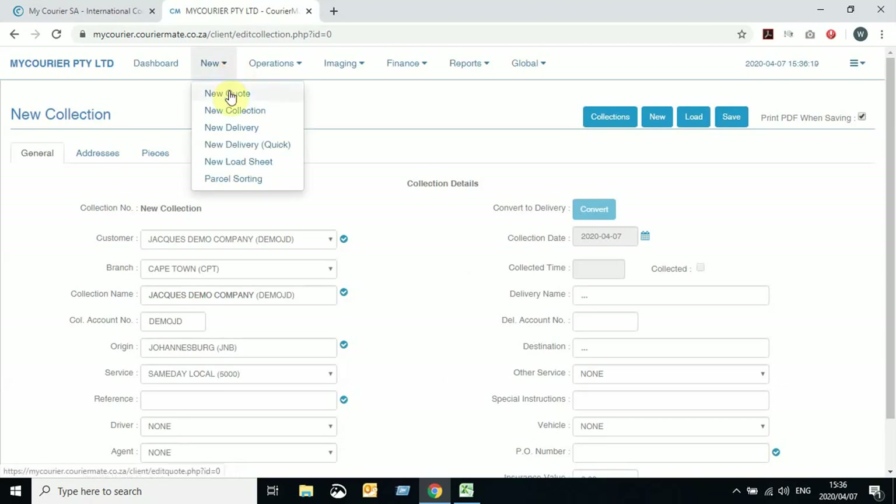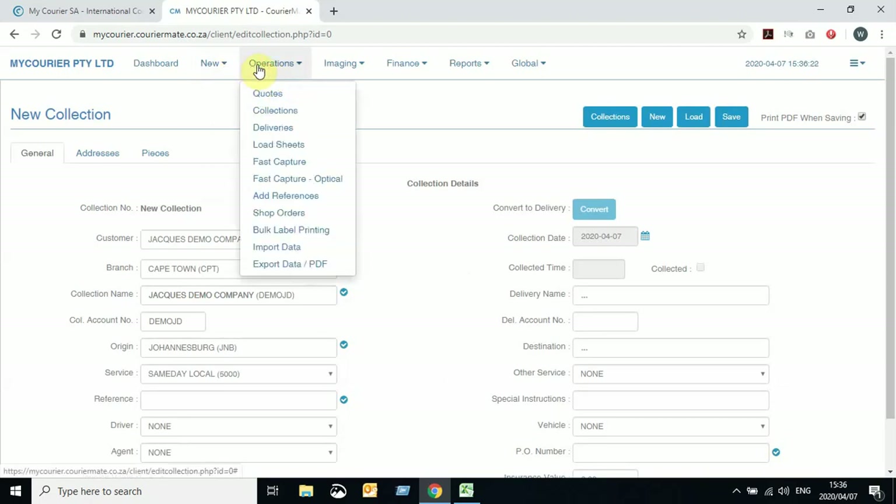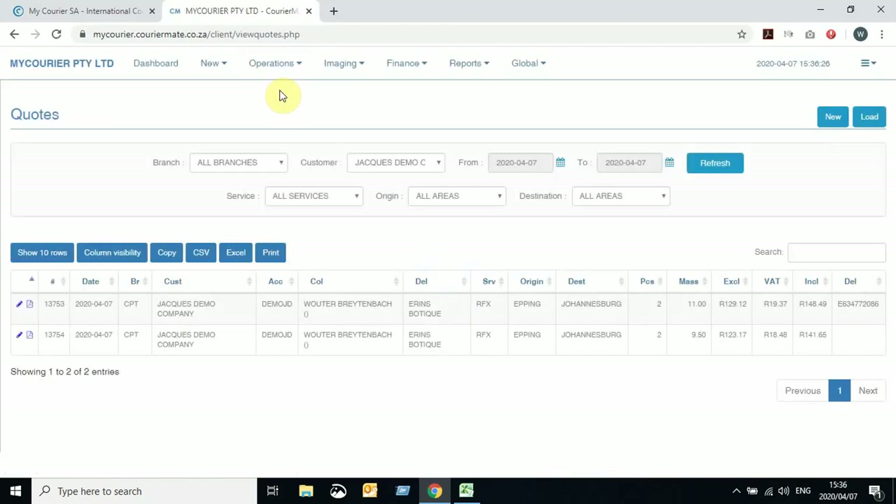The other way is to go back to the quotes that we did in the previous video. When generating a quote, it gives you the option to convert this quote, once accepted, into a delivery, which will provide you with a delivery number. As you can see, this quote over here has been converted to a delivery and the delivery number has been generated, as well as a collection.